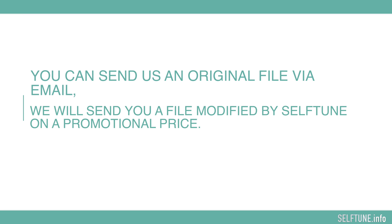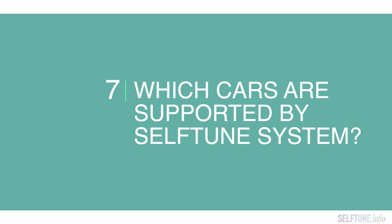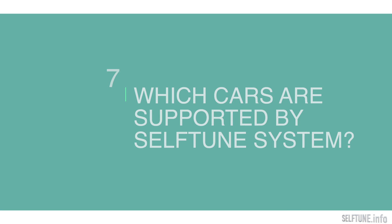I want to test the files modified by Self-Tune before I purchase — how can I do that? You can send us an original file via email and we will send you our modified file by Self-Tune at a promotional price.